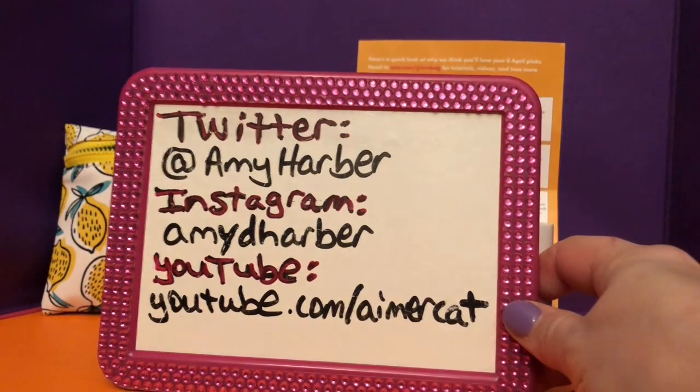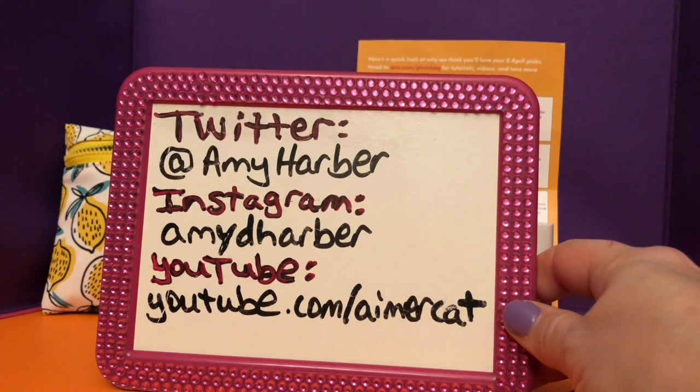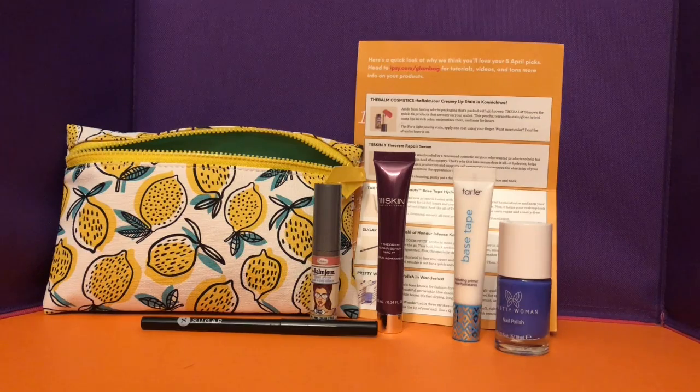Hey gang, what's up? It's time for another Tomboy Beauty. You can find me, Amy Harbour, on Twitter, Instagram, and YouTube. Look at this awesome spring April Ipsy Glam Bag — it's Bloom Into Spring, hashtag Ipsy Bloom.